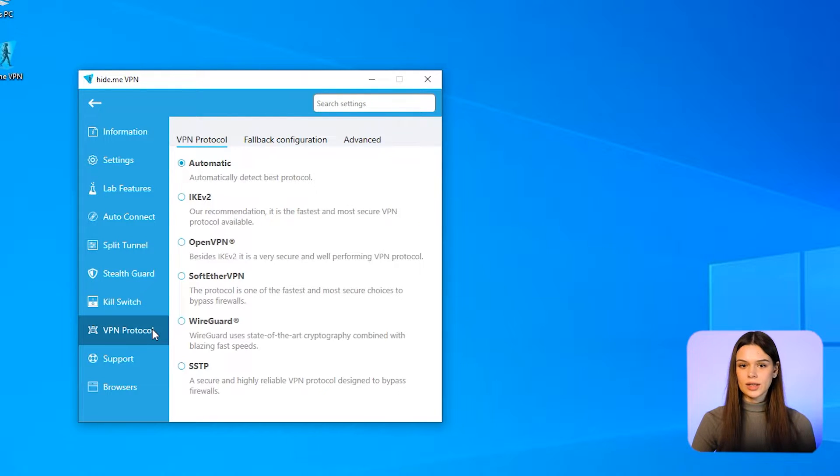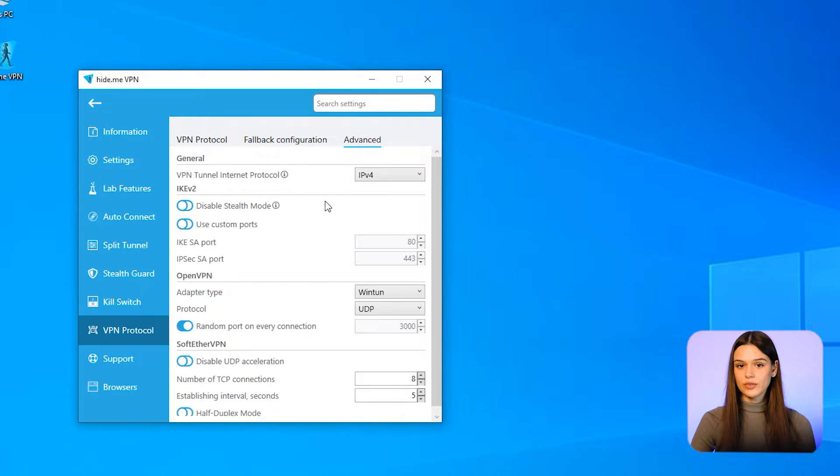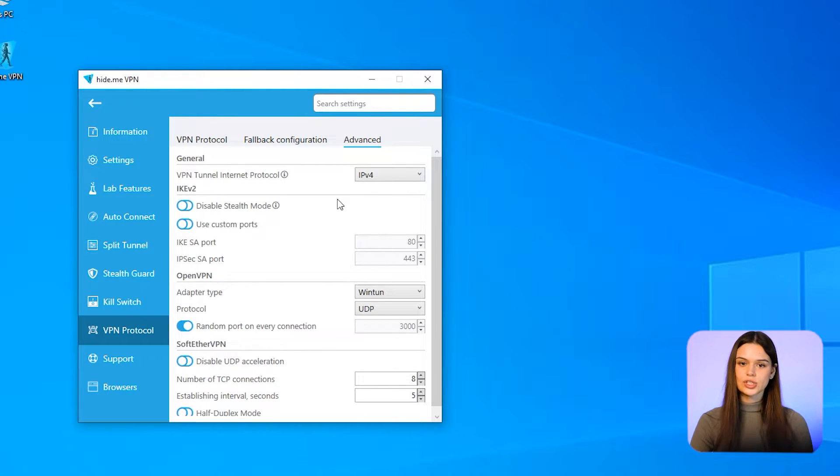VPN protocols — IKEv2, OpenVPN, SoftEtherVPN, and SSTP are free to use, while WireGuard is only for Pro customers. The latter provides high-level cryptography. Additional settings help optimize performance: select best location options include best ping, nearest location, and lowest load.